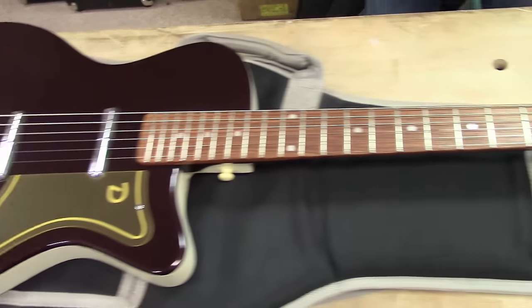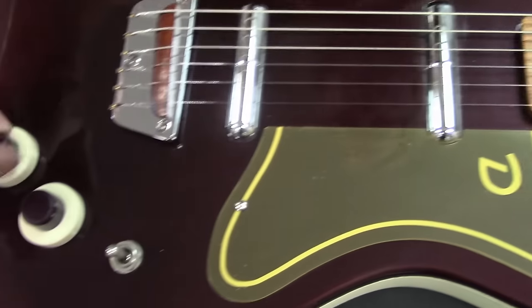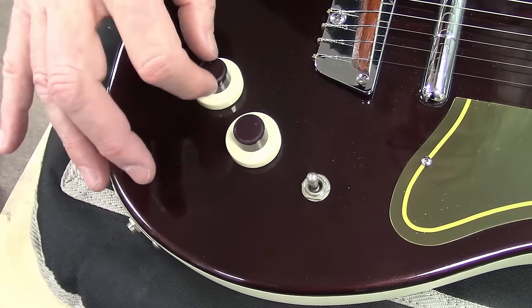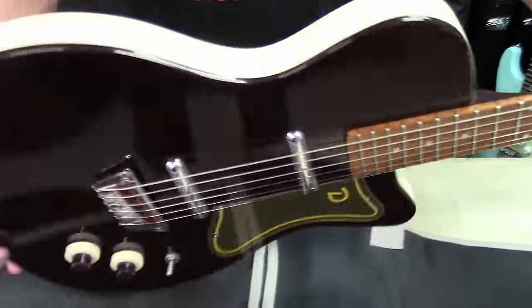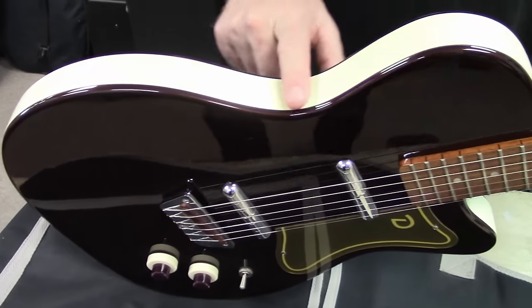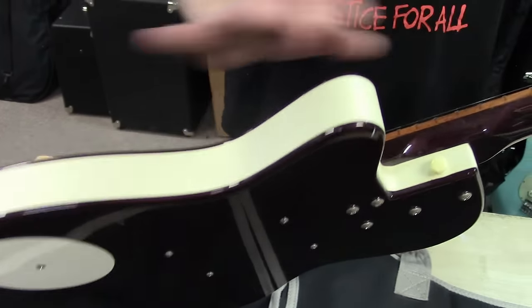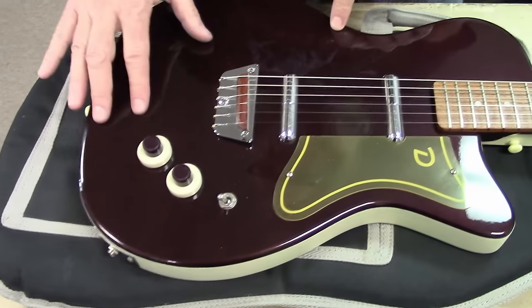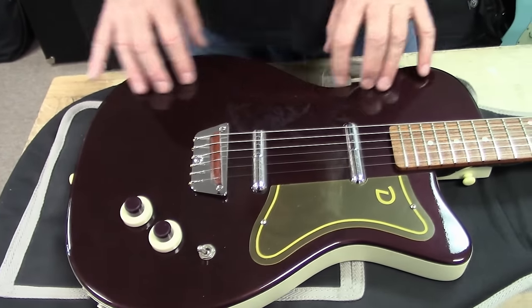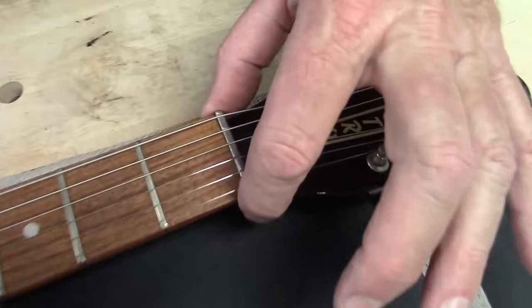It's a Danelectro. You got the two lipstick pickups in there. I think you've got like a volume, volume, tone, tone — three-way switch. This is a nice one. Sometimes the binding stuff that they put on here kind of comes loose, but this looks nice and tight all the way around there. Kind of a little brown with some reddish in there — cool guitar. These have the aluminum nut on there. Danelectro.